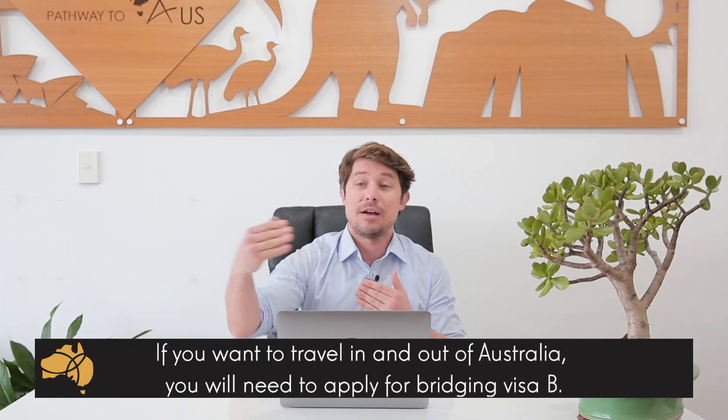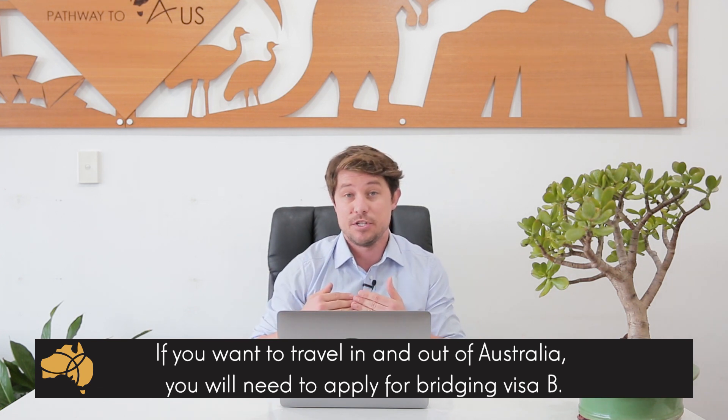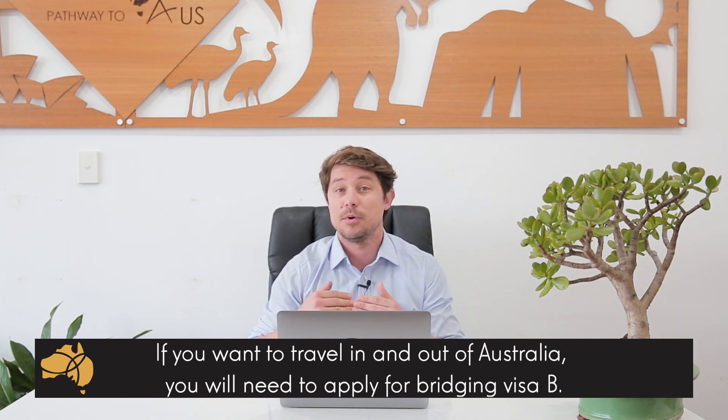So if you want to travel in and out of Australia on a bridging visa, you need to apply for what's called a bridging visa B. It is quite common for someone to apply for a bridging visa B if they have applied for a lengthy process such as a partner visa, but you can apply for a bridging visa B if you've applied for almost any visa.